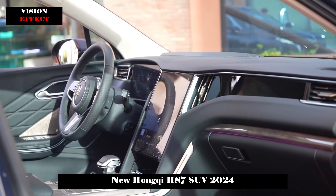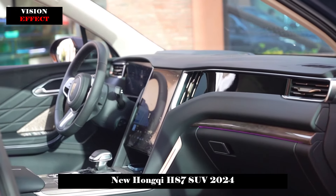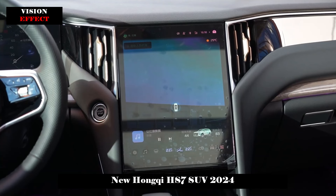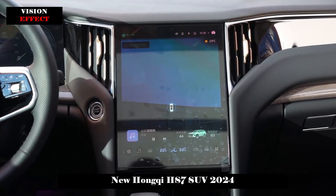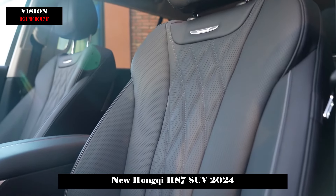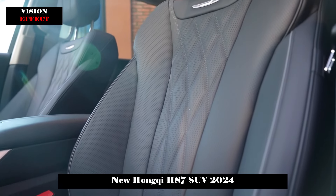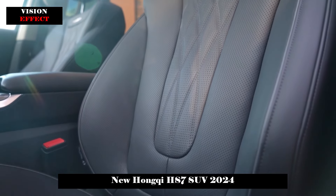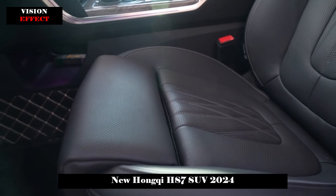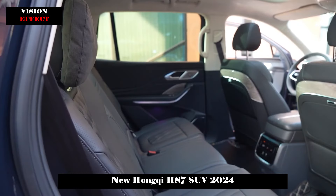Looking at the main driving position, the steering wheel is covered in leather and the handlebar has a perforated design. The full LCD instrument screen is 12.3 inches in size. Additionally, the vehicle is equipped with a Dynaudio audio system with 12 speakers throughout the vehicle.